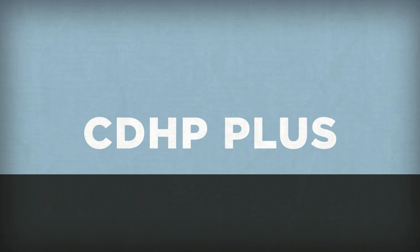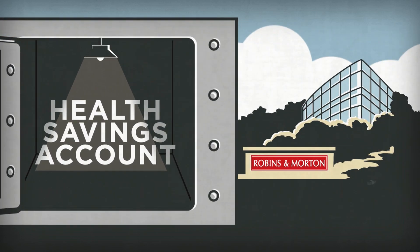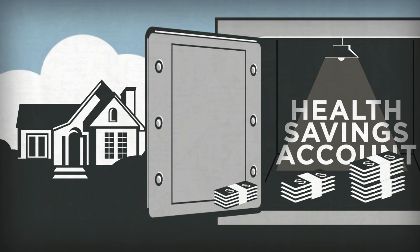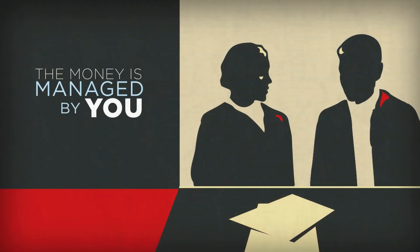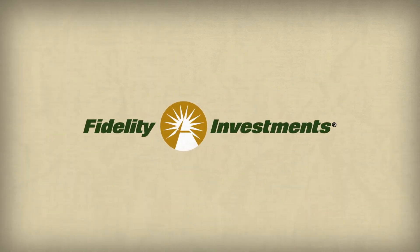And with the CDHP+, you can add an HSA — a health savings account — which lets Robinson Morton put money into a special account just for you. You can even add money of your own, tax-free, so that there are never any surprises. And the money is managed by you using the wide variety of investment choices at Fidelity, so it can grow.